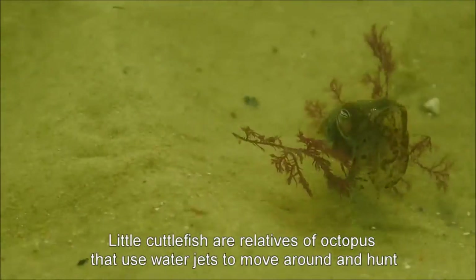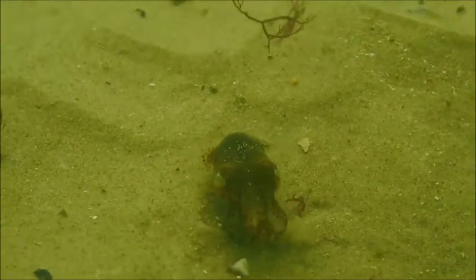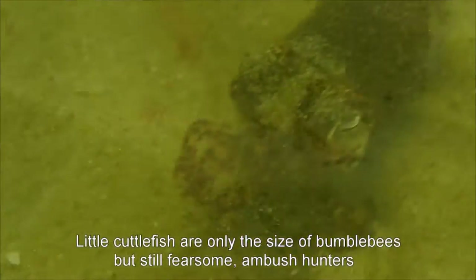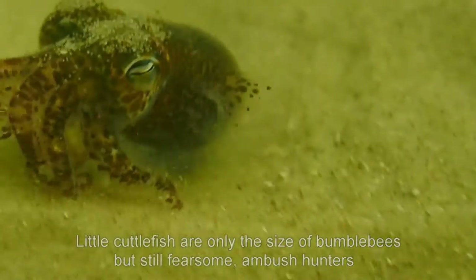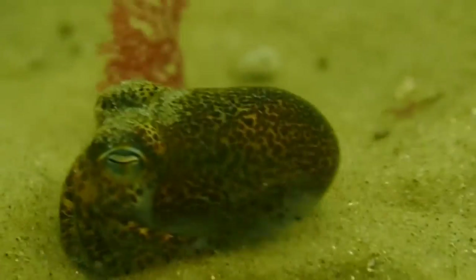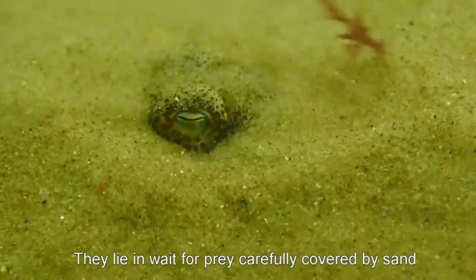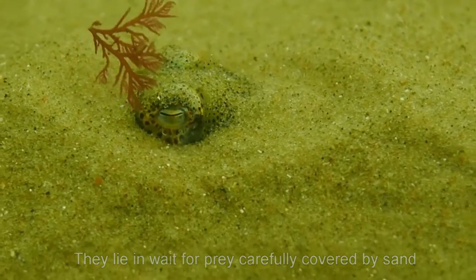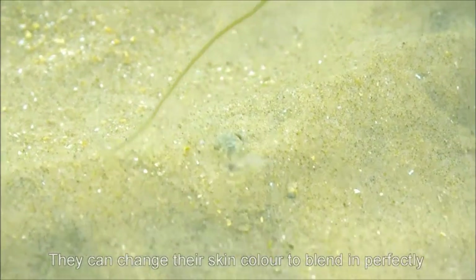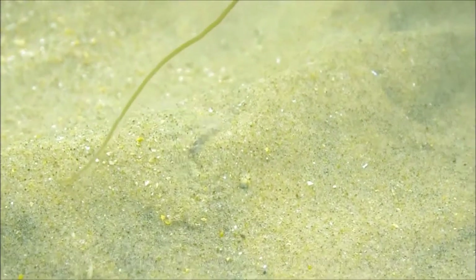Little cuttlefish are tiny relatives of octopus and snails. They use water jets to move around and hunt, but it's hard work for such small animals to stay still against the moving sea. Even when adult, these animals are only the size of a bumblebee. Despite being small, they're fierce hunters which ambush prey from the sand — which is why they cover themselves so carefully and can change their skin colour and pattern to blend in perfectly.